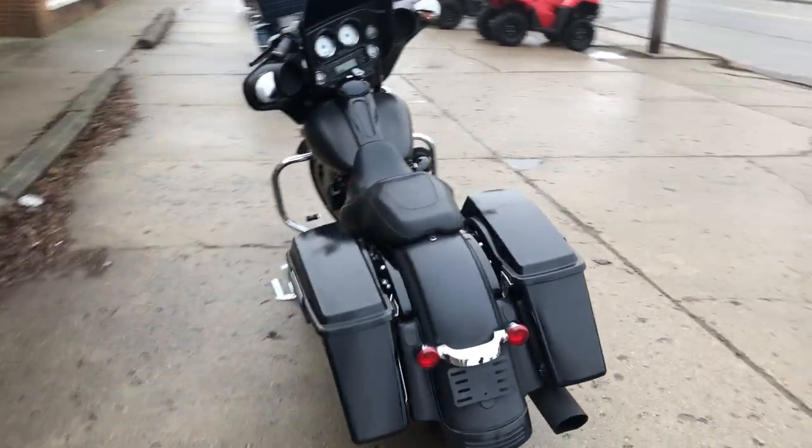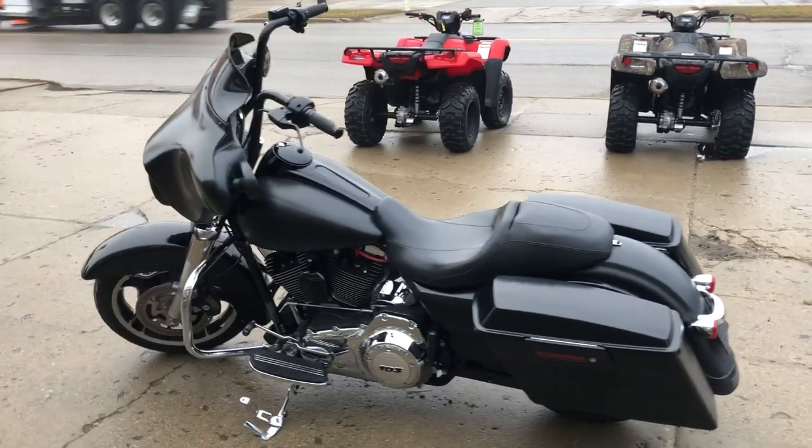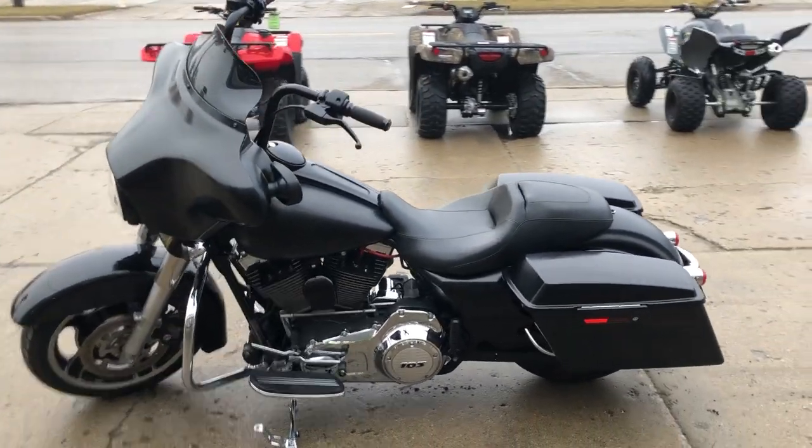It runs strong. Everything works. Needs nothing. It's just been serviced at the dealership. It's inspected. All fluids have been changed, and there is a warranty available.